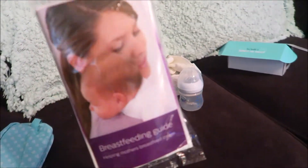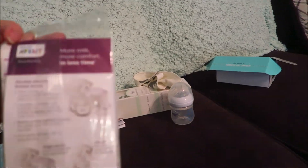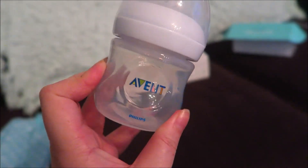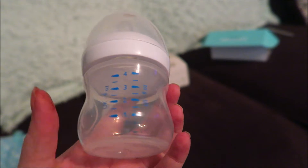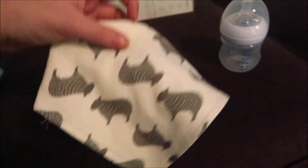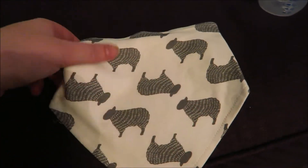I believe these are nipple pads for breastfeeding — I think that's what these are. I did get a bottle — this is the Philips Avent little four-ounce bottle, really good quality. And I got this bandana bib with a little sheep on it. I really like the bandana bib style.